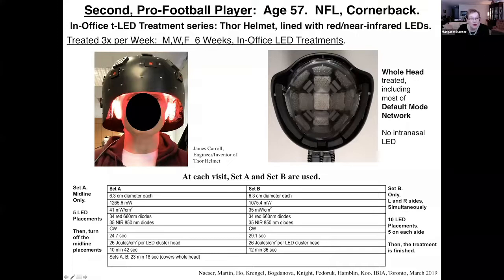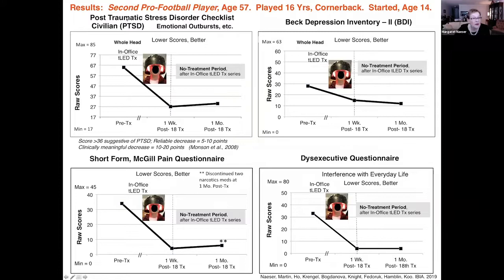A second football player came and was treated again three times a week for six weeks with a helmet. This helmet is lined with LED cluster heads that have red and near-infrared diodes in them, with a midline row. We can treat the mesial prefrontal cortex and precuneus of the default mode network, and the left and right sides of the head, but no intranasal was used. Post-treatment, this second football player did extremely well, particularly in reducing his PTSD scores at one week and one month, at which time he said thank you very much and wanted to go home.